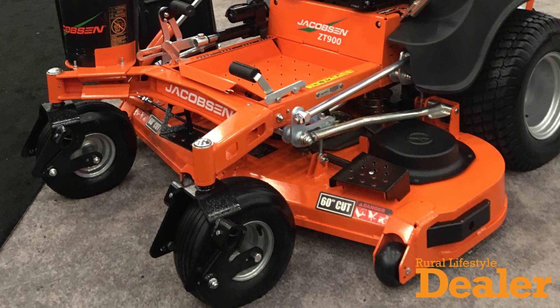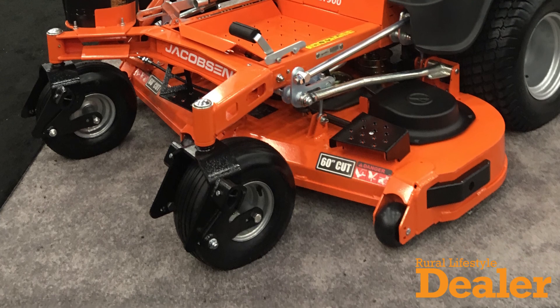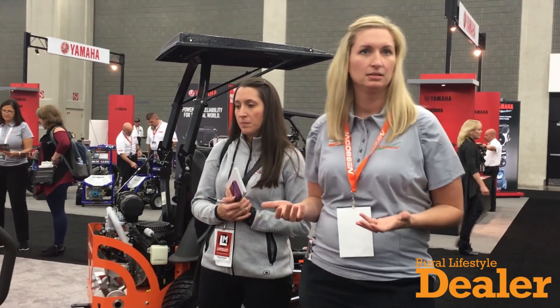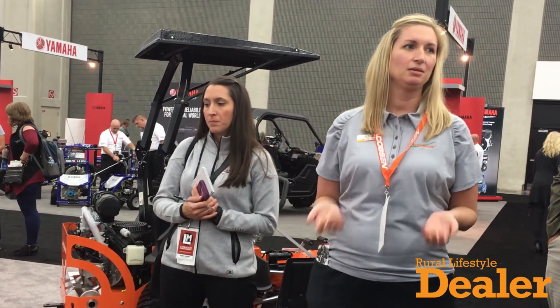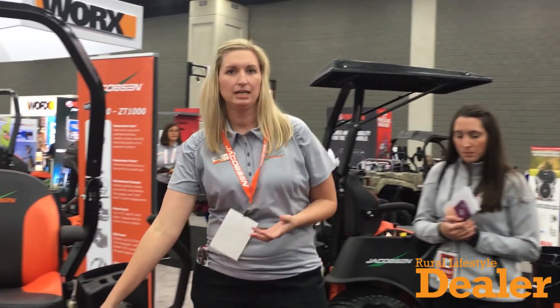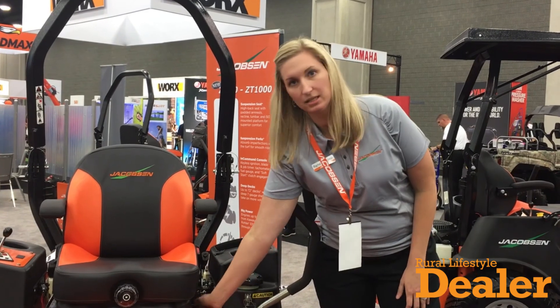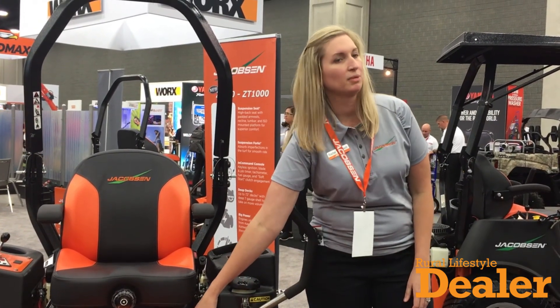What we would like to highlight is some of those key things that a lot of our customers said to us that they need in a commercial mower. When you're on the mower all day, every day, the big thing that they said to us is: I need to be comfortable. So we have an isolated platform with isolators on all four corners.